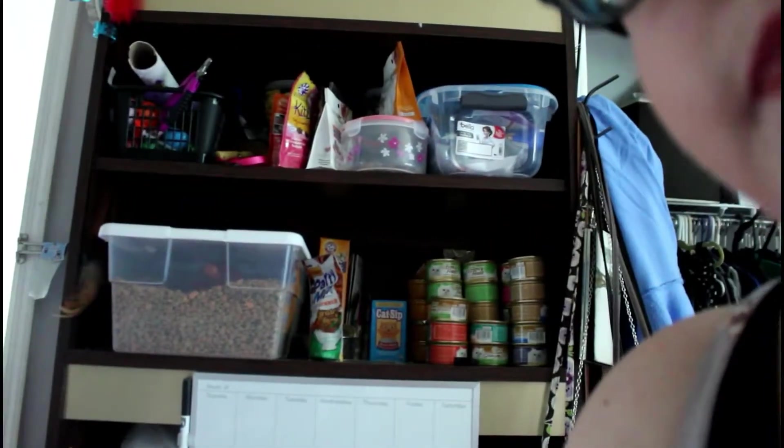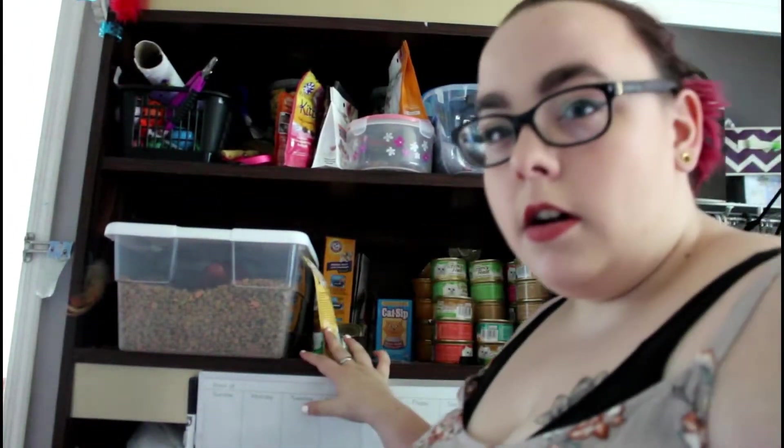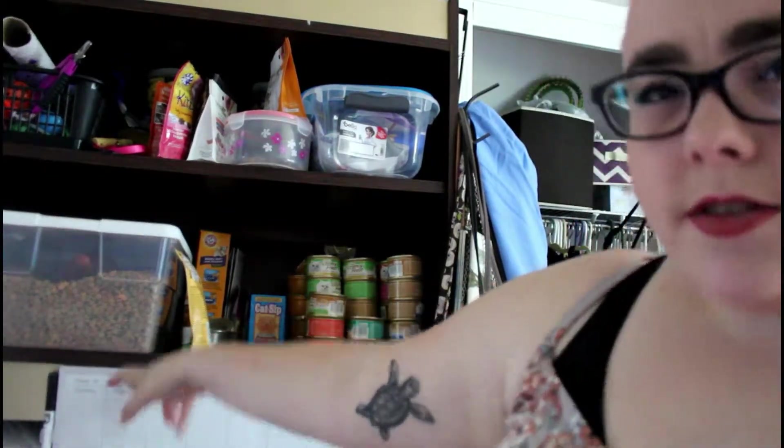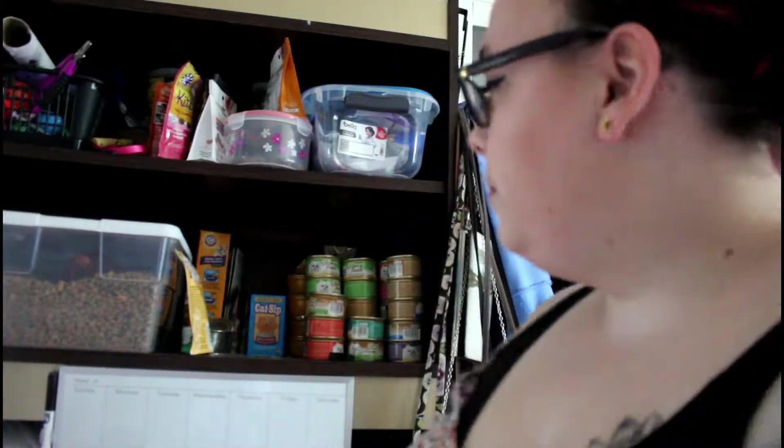This is all of the stuff I have right now — might get more. In this huge container right here is just dry food that I use for weight control for Molly, because she's a little bit overweight, so we just wanted to make that better.